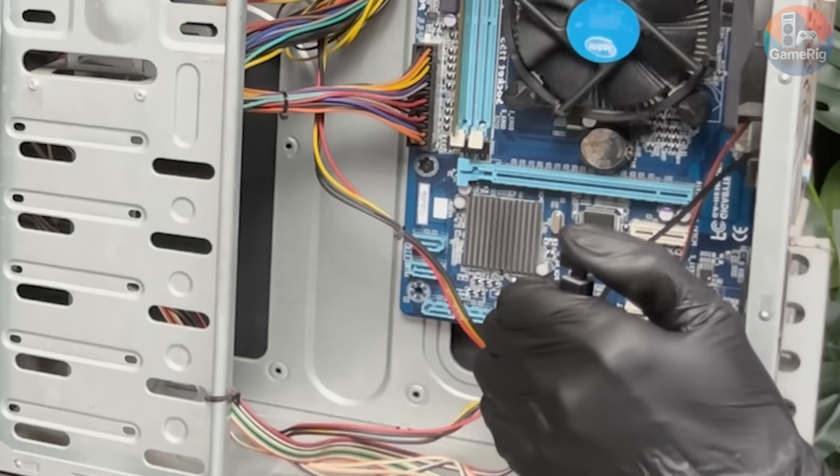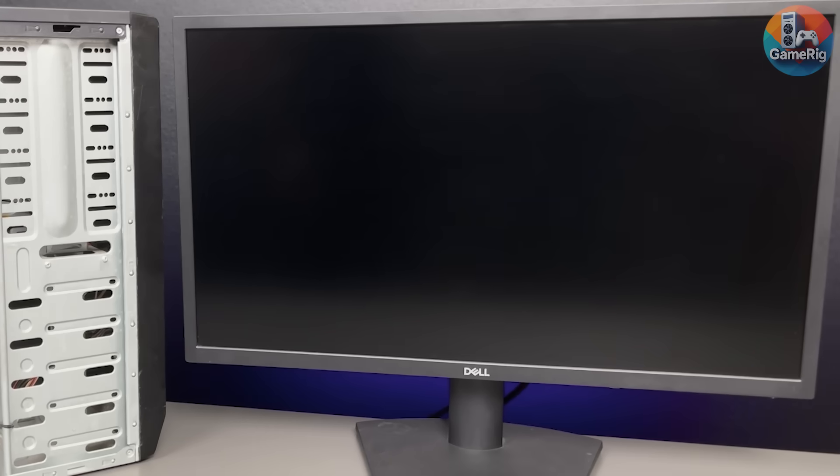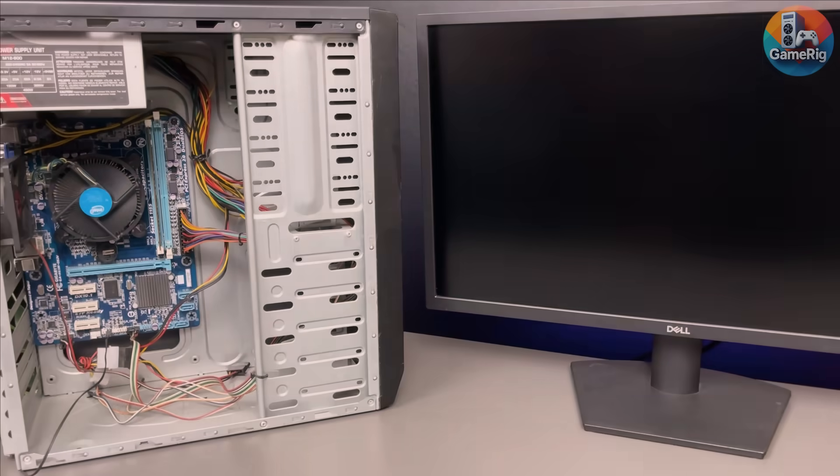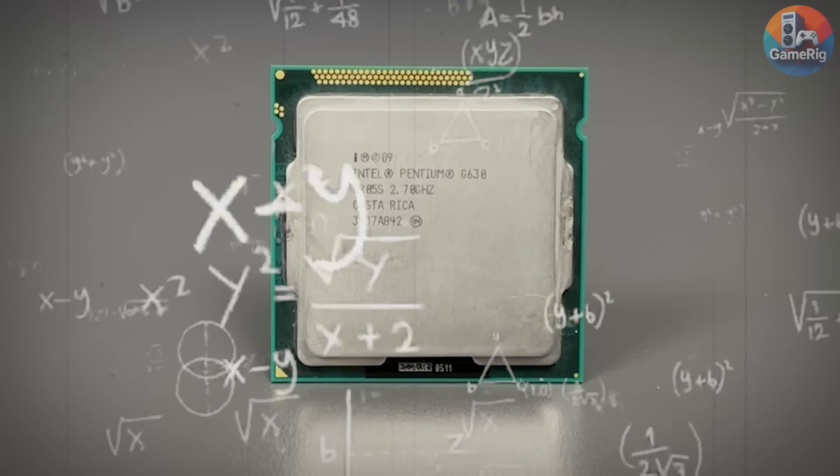I try again and again — swap RAM slots, pull the CMOS battery, say a quick prayer just in case. Still, black screen. No boot, no life. That's when it hits me: did I really buy a $1 CPU that's worth exactly $1 because it's dead?